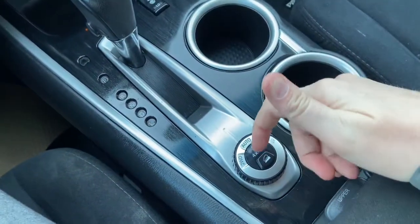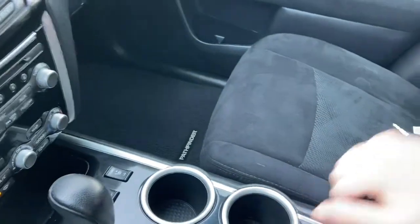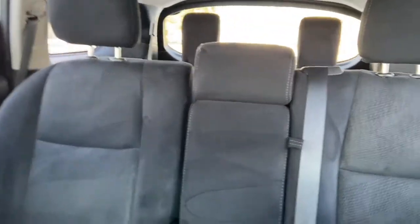Behind we have our drivetrain selection where you can switch into four-wheel drive, with two cupholders. We have our center console in the middle which has USB plug-in as well as AV input and a 12 volt outlet. As for the rest of this vehicle you do have black cloth throughout. You have a 60-40 split in that middle bench with a 50-50 split in the back bench.